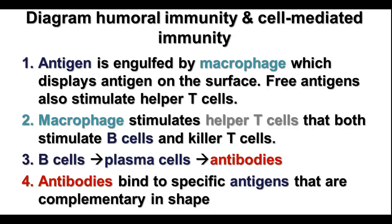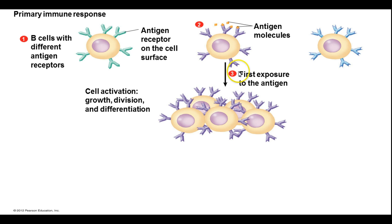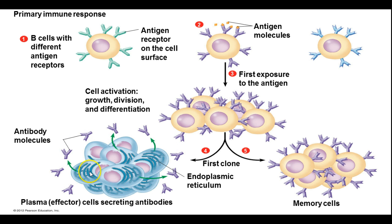There's also cell-mediated immunity, which involves those killer T cells. In the primary immune response, B cells with different antigen receptors bind with the particular antigen, stimulating production of many copies of those B cells, which immediately start dividing rapidly. Some become plasma cells — you can see lots of rough ER in them, which is the site of protein production, and antibodies are proteins. These plasma cells are busily making lots and lots of antibodies, which can travel throughout your bloodstream, find that antigen wherever it is, attach to it, and help deactivate it.